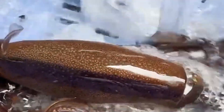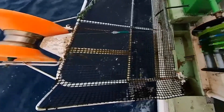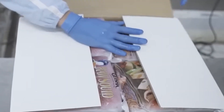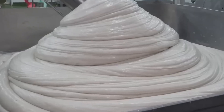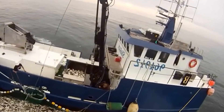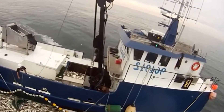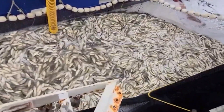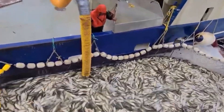Hey everyone, welcome back to our channel. Today we're diving deep into the fascinating world of Japanese and South Korean fishing. Ever wondered how billions of squid and tuna make their way from the ocean to your plate? We're about to unveil the incredible technologies and ancient techniques that power some of the most productive fisheries in the world — from the mesmerizing glow of squid fishing boats to the high-stakes auctions at market.